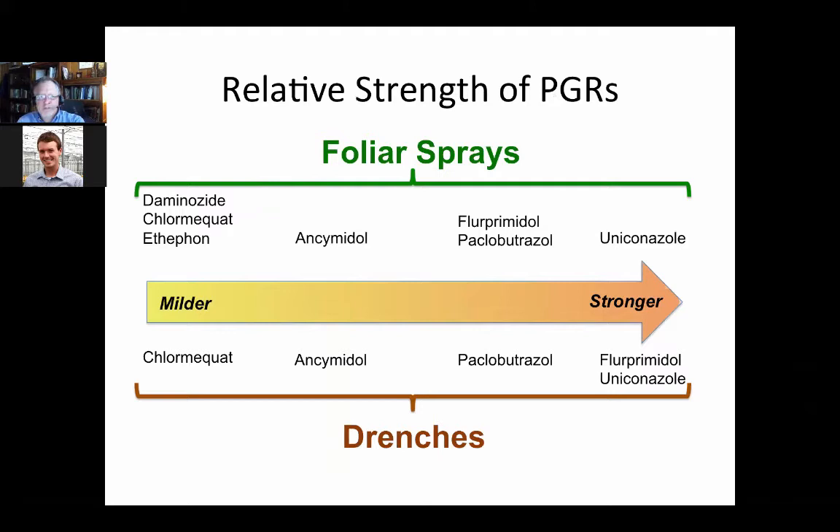For those who have been doing PGRs, this background may not be needed. But just to give context before going into specific applications: when looking at the relative strengths of PGRs, I like to divide them based on foliar sprays versus drenches because they vary. For foliar sprays, the milder ones are Daminozide/B9, Chlormequat/Cyclocel, and Ethephon/Florel. Those are the milder ones, so you may need multiple applications to get the effect.